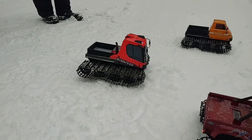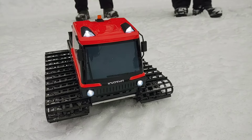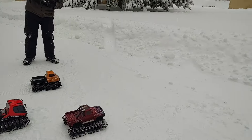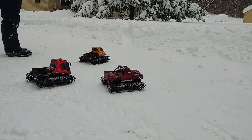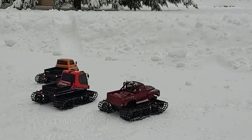Part Kyosho Blizzard, part Kyosho Trail King — 100% awesome. Look at the awesome lights on that thing, what a cool-looking truck! All right boys and girls, let's go have some fun. Two sticks forward, two sticks back.